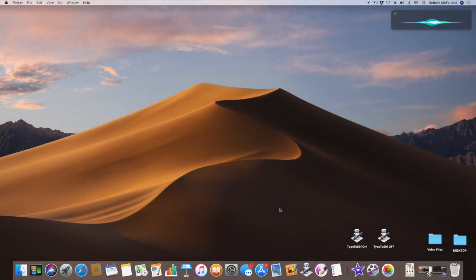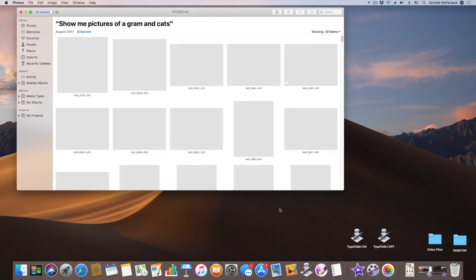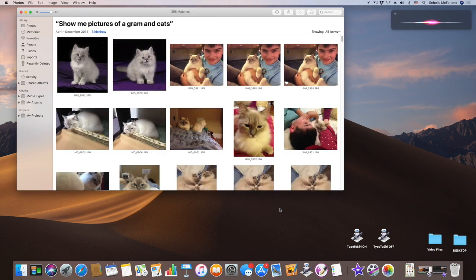Number four: find your photos. Siri can tap into Photos' Advanced Computer Vision feature to quickly comb through your images in ways that would be impossible by hand. You can pick out a strange and wonderful variety of objects — 4,432 in all. If Siri doesn't find any matching photos, it does a web search instead. Try commands like 'Show me pictures of the beach,' 'Show me pictures of Graham and cats,' or 'Show me pictures of oak trees.'